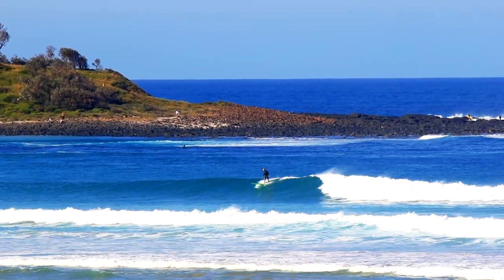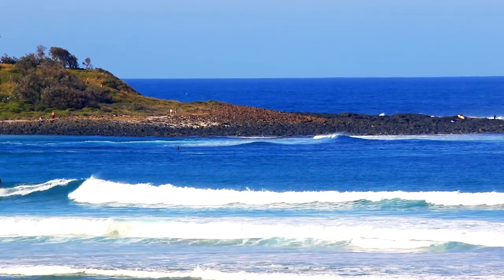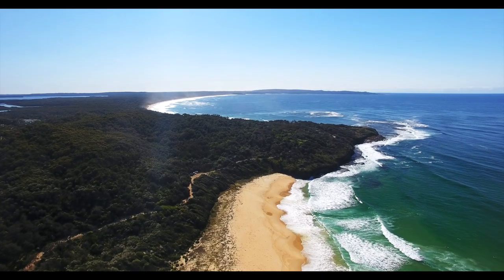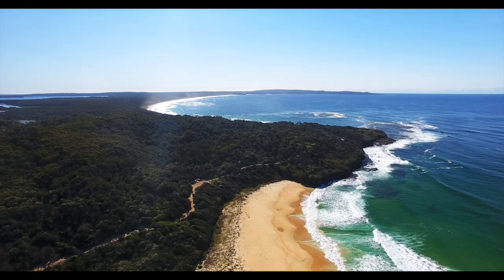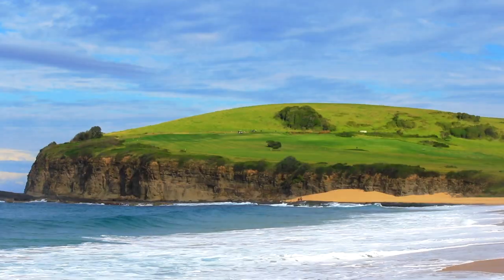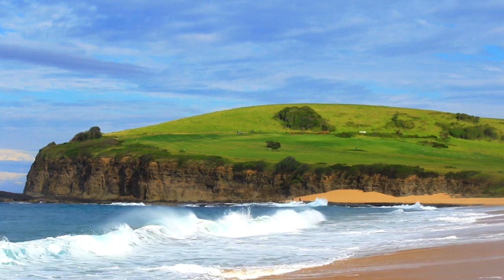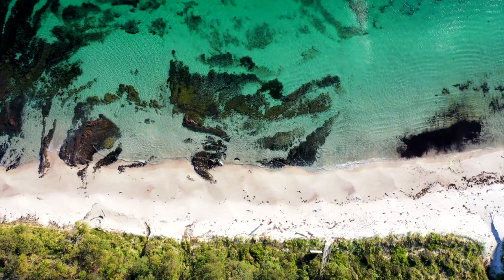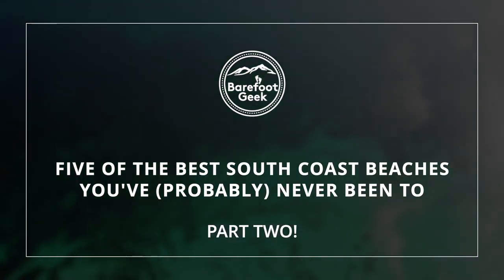Recent events have led everyone to explore or to rediscover their own backyards here in South Coast New South Wales. We're lucky enough to have one of the most beautiful backyards on the planet, and this channel has always been about encouraging folks to get out there and explore it. Two years ago I created a video to showcase some of the lesser known amazing beaches in this region, and now I'm back with a second installment bringing you five more beaches you've probably never visited.